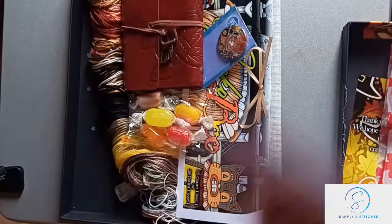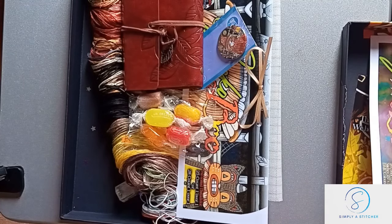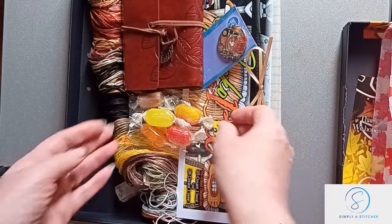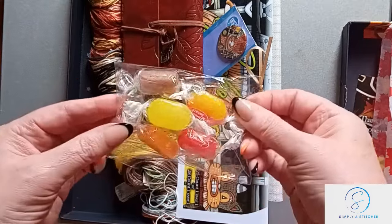We've got some information in there, but let's see what else is in the box — sweeties!